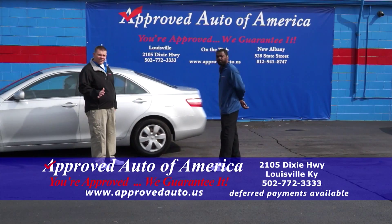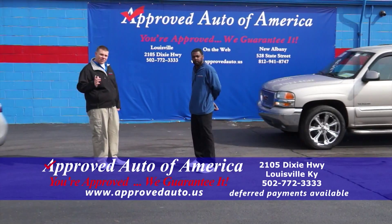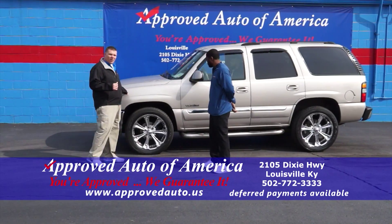Remember, $499 down, affordable payments. You can check everything out on our website at ApprovedAuto.us.